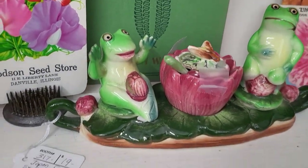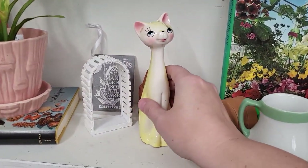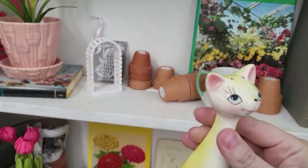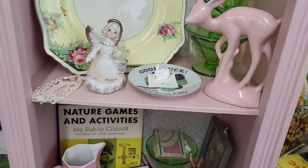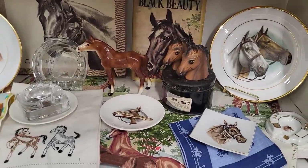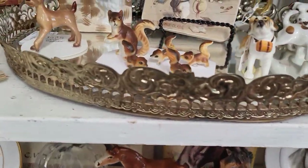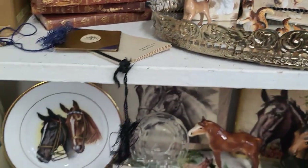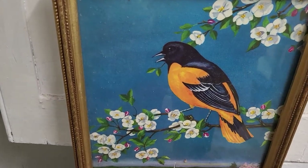Oh, I like you, little kitty friend — I'll take you! Looks like somebody made a display for the derby. Oh, the little horses! Look at the itty bitty squirrel friends, how cute. Oh, I like this bird picture, that's really pretty.